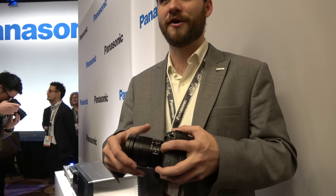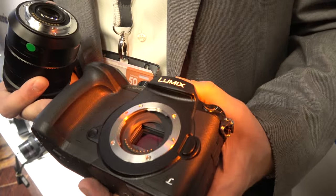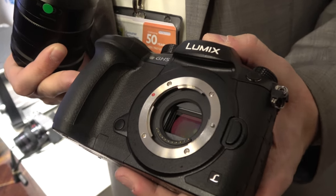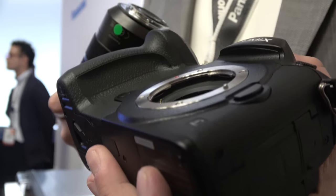Now it's 20 megapixel — before it was 16. Does that change anything about how micro four-thirds works? No — it's still a four-thirds chip. It is not a multi-aspect sensor like some people have been asking about. It is a four-thirds chip, and we're reading the whole sensor and then down-sampling to 4K.